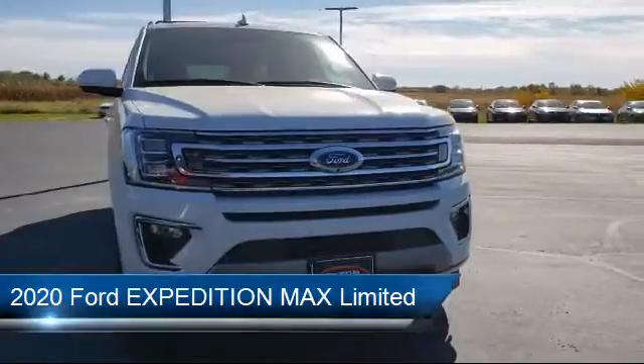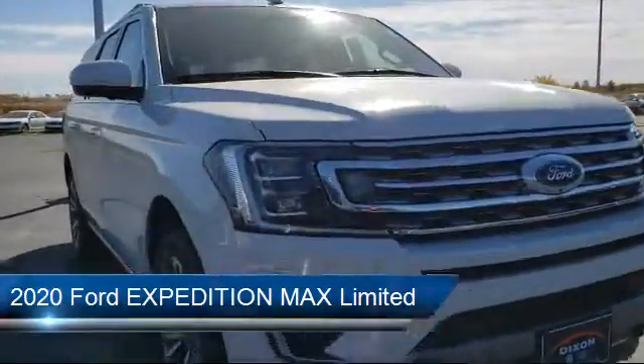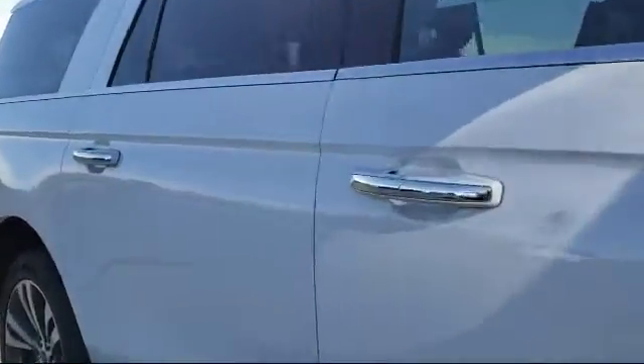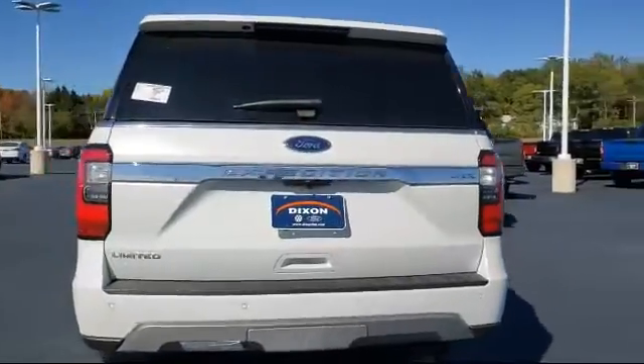It comes equipped with a Running Board Package, Cross Traffic Alert, Stability Control, Lane Departure Warning, Bluetooth Smartphone Integration, a powerful and efficient turbocharged engine, MP3 Player, Blind Spot Monitor, Heated Front Seats, and Privacy Glass.